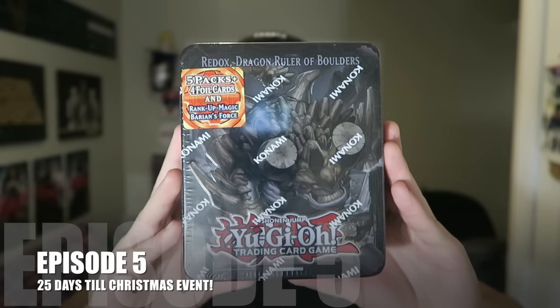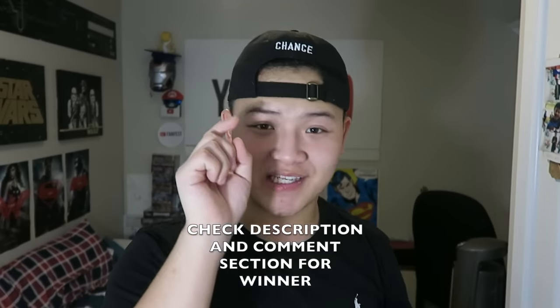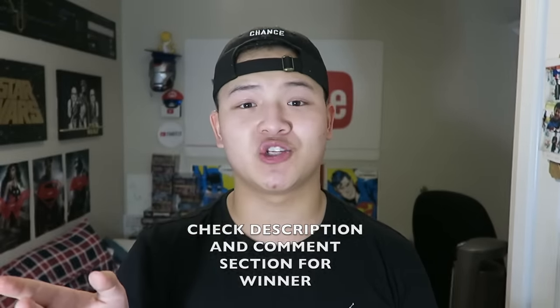We hope you guys enjoy this video. The winners of yesterday's video — if you haven't checked it out, make sure you do. The winners of yesterday's video are right there, so make sure you check them out. Thank you guys so much for staying tuned, and for liking this video.